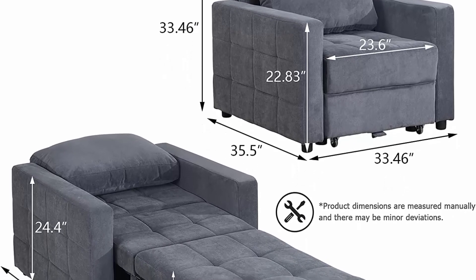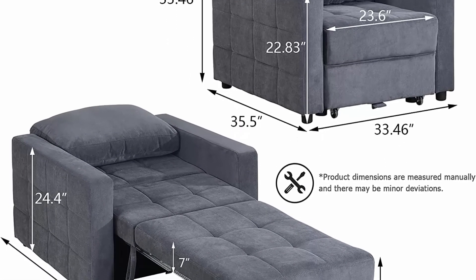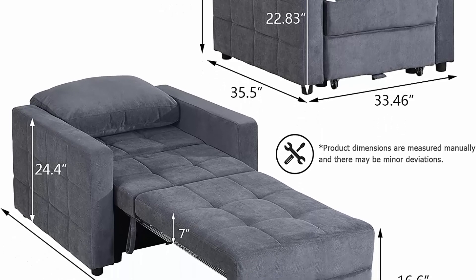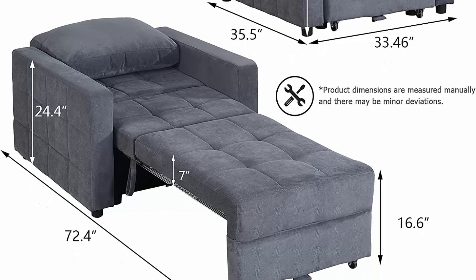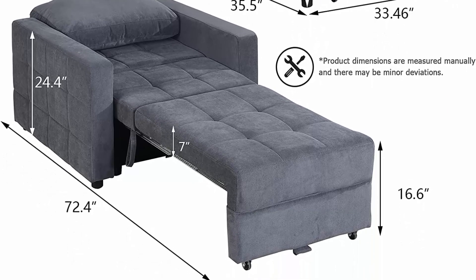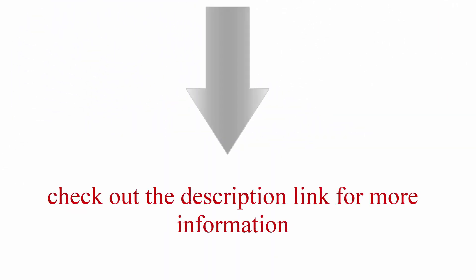Dimensions and service: a 1-year warranty is offered on this chair, with free replacement parts within 1 year. If you have any problem, please feel free to contact the friendly customer team and they will resolve your concerns within 24 hours.